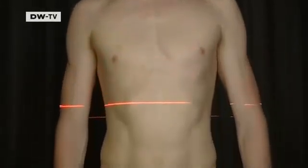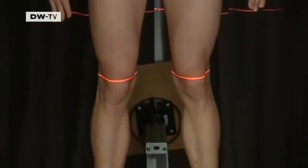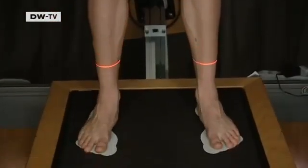So overall, optimizing body shape and optimizing the surface structure are the two recipes swimsuit makers have used to help swimmers move faster and break more records.